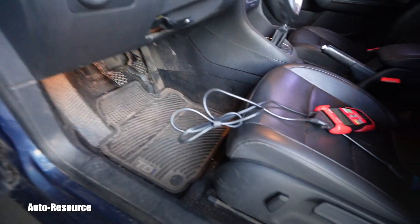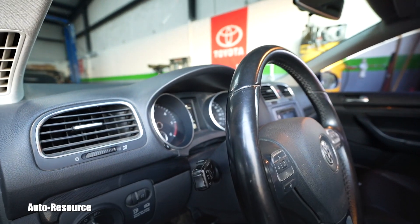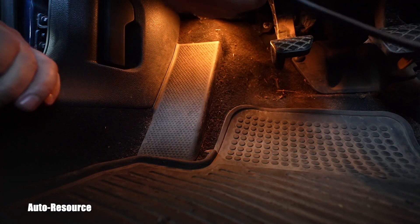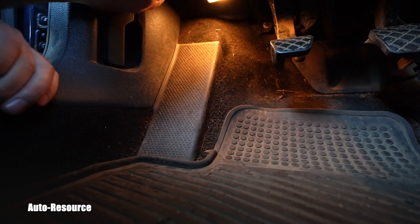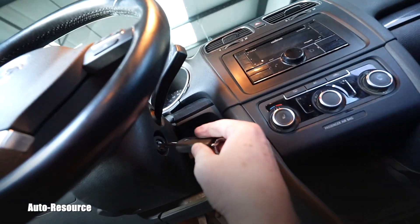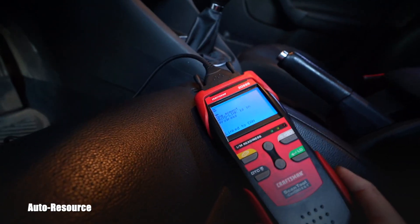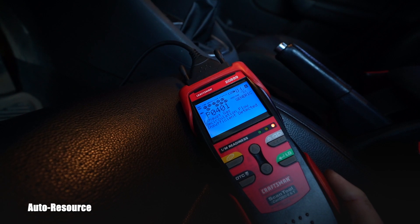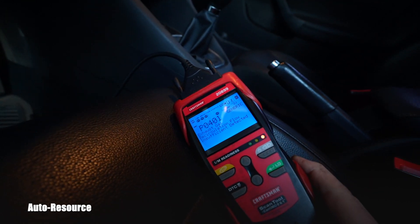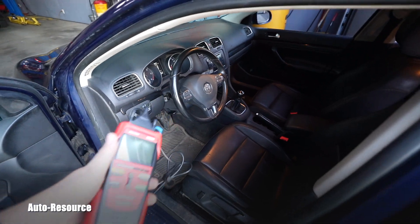Exactly the same thing happened after cleaning. I drove home and it was totally fine, but on the way back to the shop in the morning — approximately in the same area — the check engine light came on again. There's no drivability issue: no lost power, no hesitation, it just lights up on the dashboard. I scanned it: P0401, exhaust gas recirculation flow insufficient detected. Same result.